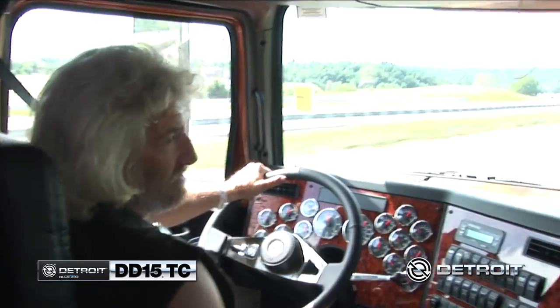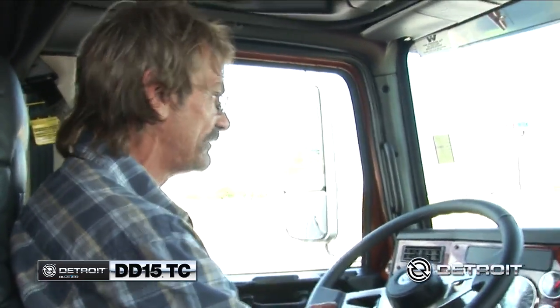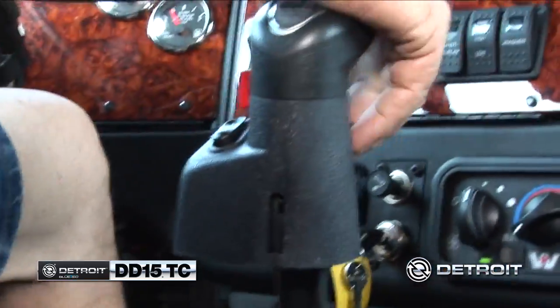It runs a lot better, picks up a lot faster. It's surprising to me that it's a Detroit — the torque power on this DD-15 compared to all the other trucks, you can't beat it. It slipped right in there and didn't use no clutch. It was right in there, no jerking. I could fall in love with this. Nice smooth DD-15.